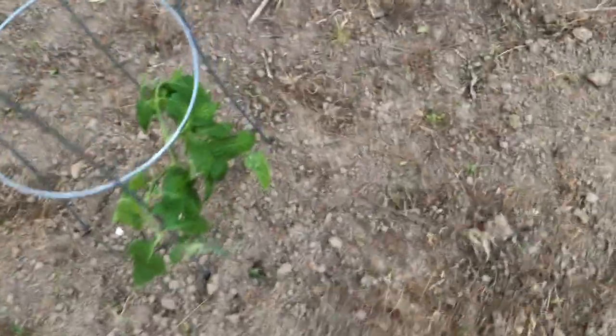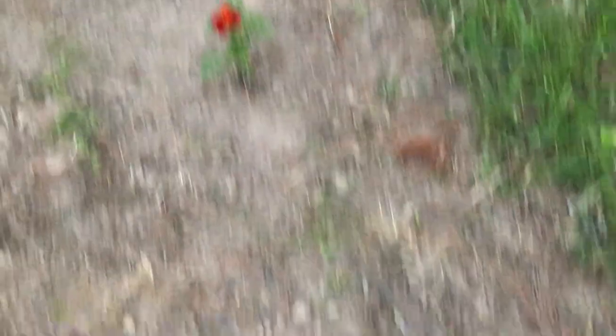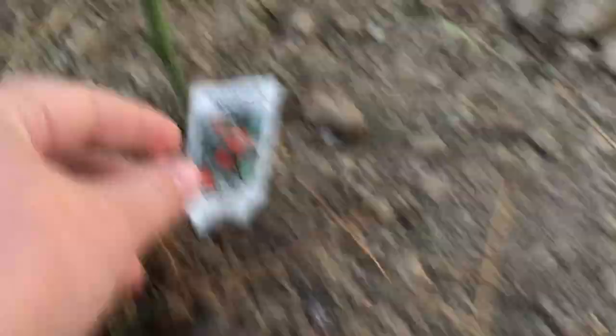And we have about ten tomatoes. So we have a German Johnson, a sun sugar. This one right here is a Tommy Tail — this one is supposed to get big, we've already got a tomato cage around it. And then I have two marigolds planted here. I have a mountain marit tomato, which I'm glad these haven't been affected by the weather. Another sun sugar.